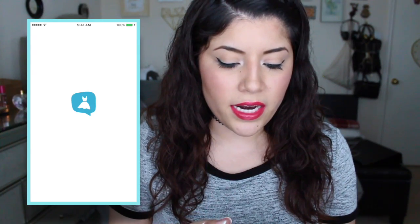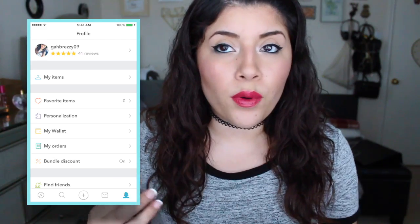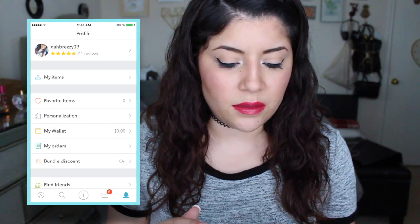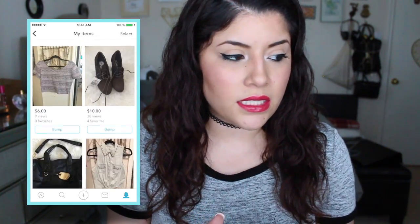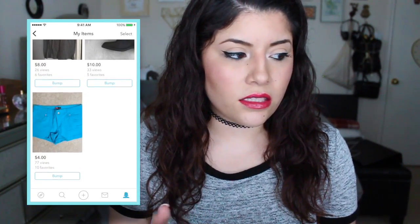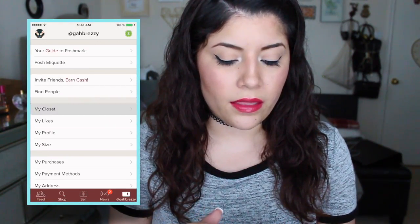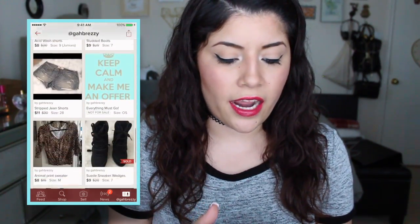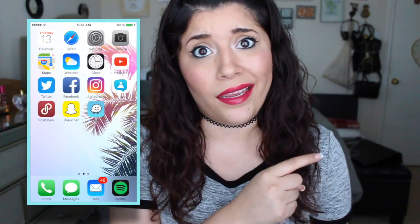The next thing I have is Vinted. This is where I sell some of my clothing items. I usually put it on both Vinted and Poshmark — depends wherever I sell it first. Because with Vinted you get what you're selling it for, but on Poshmark they take a percentage of it, so that's why you see a difference in prices sometimes. I always mark down prices all the time. And this is my Poshmark page — I'm going to be putting more stuff in my closet soon, once I do some spring cleaning.